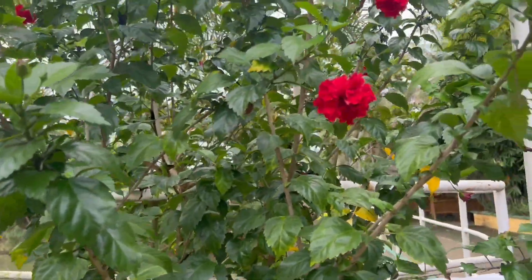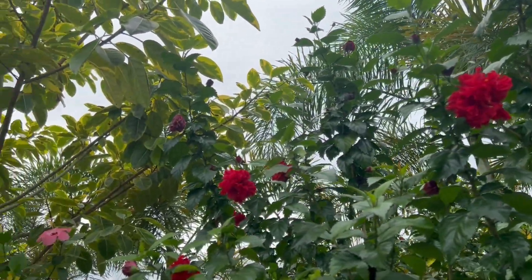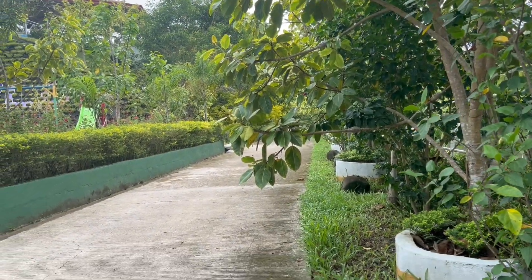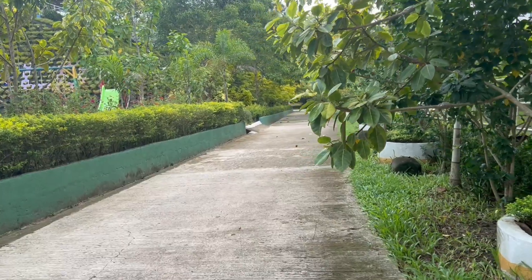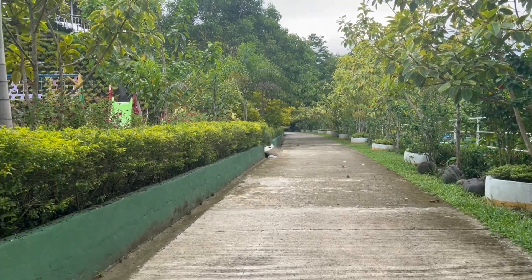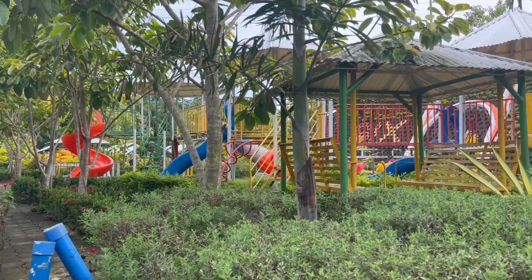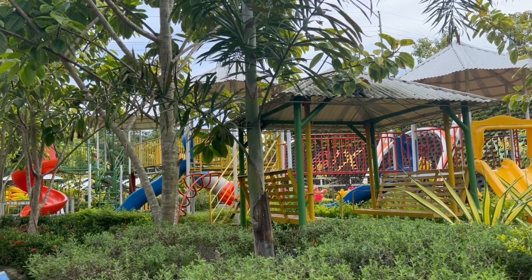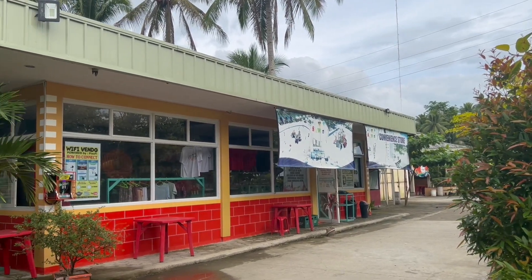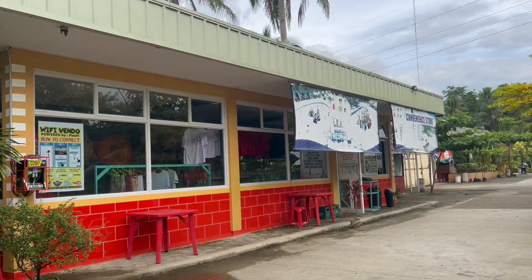This is like gumamela — red gumamela — or what is this in English? I think it's called hibiscus, right? I'm not sure. But I just love it here, it's very peaceful and quiet. This is the kind of vibe that I like. There are other families here but it's not crowded today, and today is Saturday.